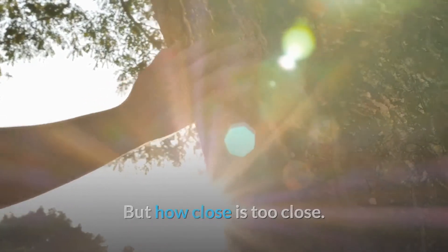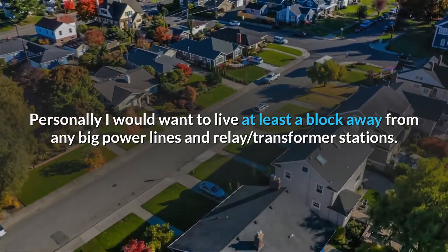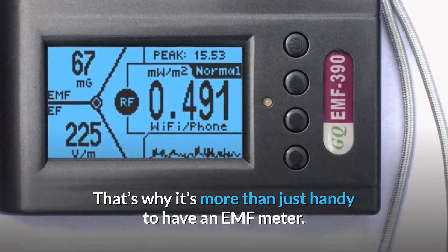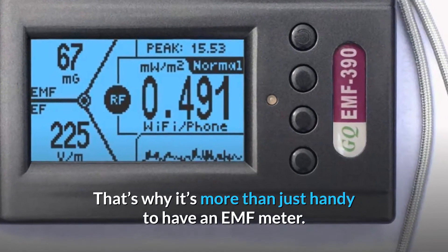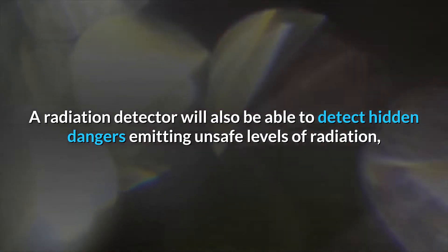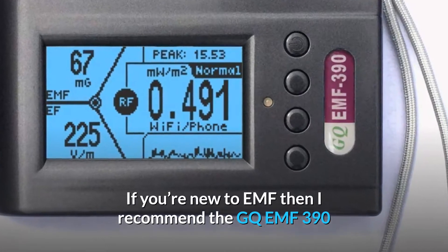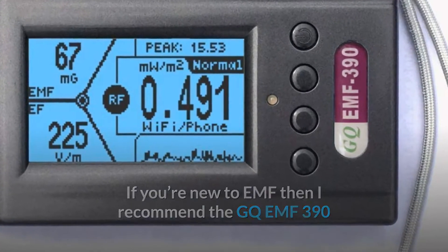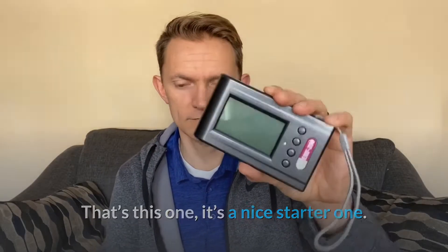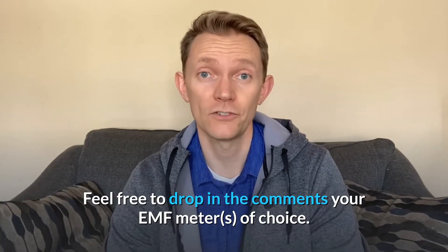But how close is too close? Personally, I would want to live at least a block away from any big power lines and relay transformer stations. It's more than just handy to have an EMF meter — a radiation detector will also be able to detect hidden dangers emitting unsafe levels of radiation, likely from large buried electrical wires. If you're new to EMF, I recommend the GQ EMF-390 as a nice starter one. The Trifield TF2 is great for getting started too — it's a little more technical, so if you want something simple, go with the Trifield. Feel free to drop in the comments your EMF meter of choice.